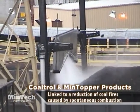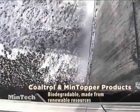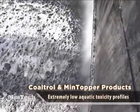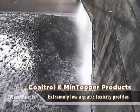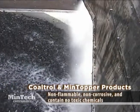What makes Coaltrol and Mintopper products true technological breakthroughs is that they are part of Mentech's Enviropact commitment to minimize product effects on the environment and human health. Coaltrol and Mintopper products are biodegradable, made from renewable resources, and have extremely low aquatic toxicity profiles. They are non-flammable, non-corrosive, and contain no toxic chemicals of any sort.